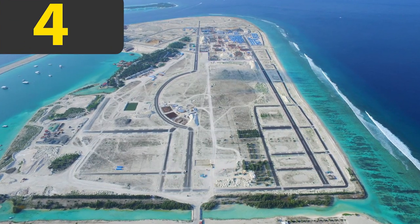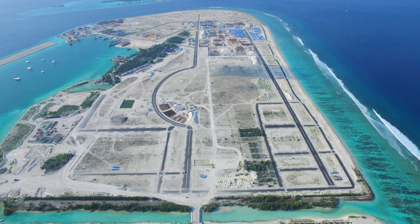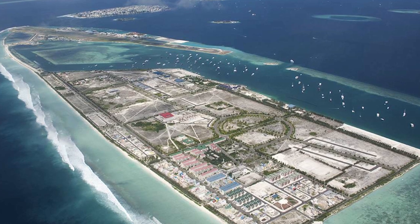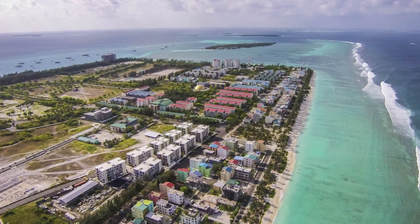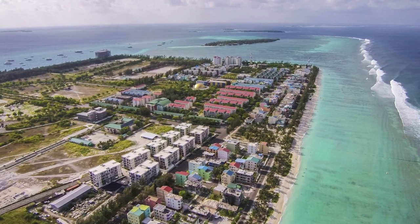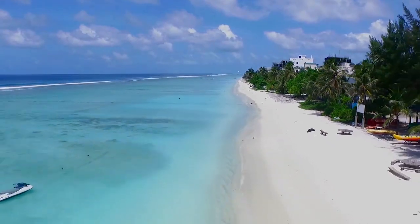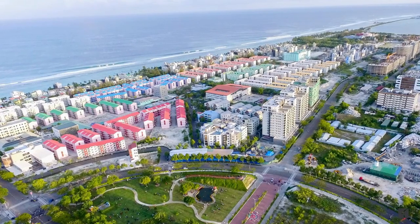Number four. Hulhumalé Island, located in the Maldives, is a massive man-made island that was built to meet the rising housing demands of the Maldives region. The island has been referred to as the City of Hope, as it was built to both support a sustainable economy and offer the people of the islands a global experience. It is a vibrant and modern island with environmentally friendly green architecture throughout.